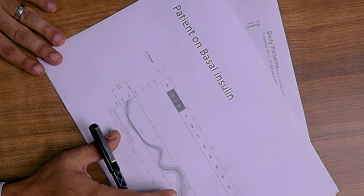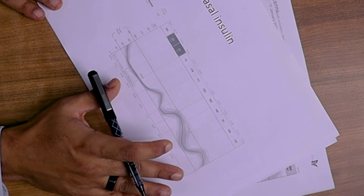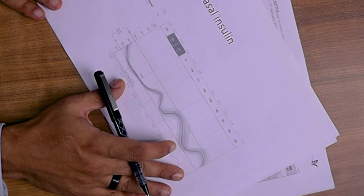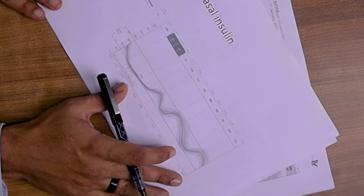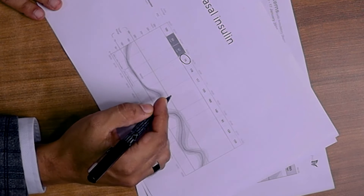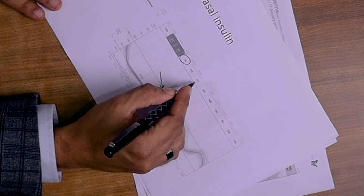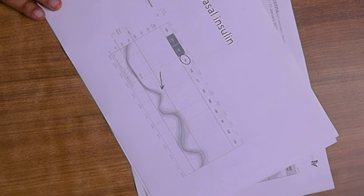This is a patient of ours where we started on basal insulin and titrated it to achieve the fasting sugar in the target range. As we discussed, the HbA1c was still imperfect and we still had issues with post-meal sugar. You can clearly see the fasting sugar is actually well-controlled, yet the patient did have episodes of post-meal hyperglycemia. So in this patient, we started basal plus therapy — that is, we added glulisine before breakfast. You can see the post-meal surge just before breakfast where we added the glulisine.